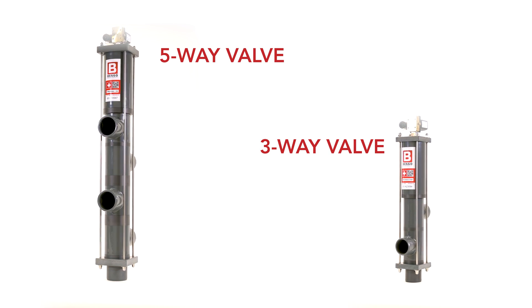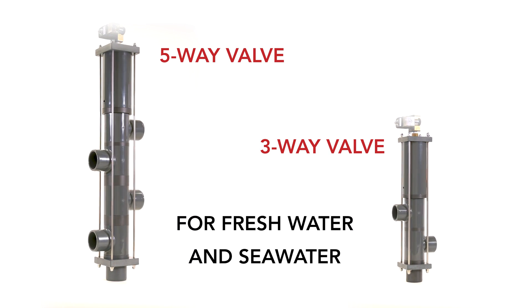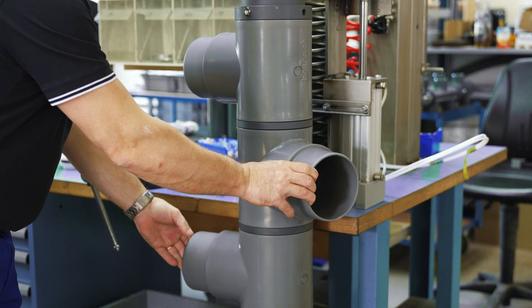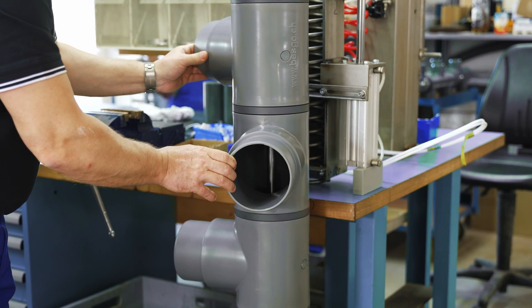Safe and sustainable by design, Besko valves also offer lower pressure drop and higher installation flexibility than any other automatic valve on the market.